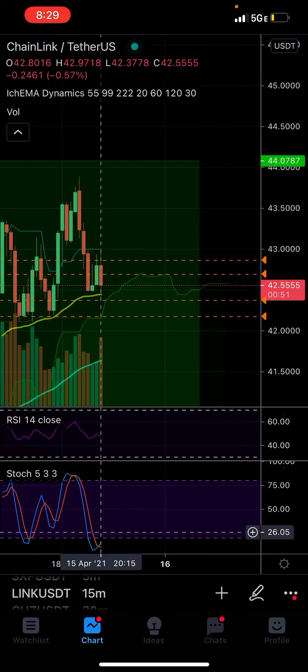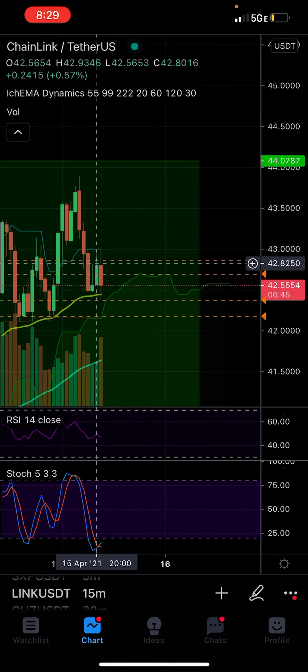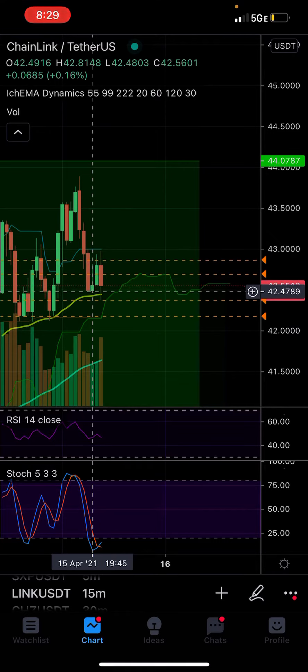I looked at the 15-minute chart and thought this reversal on the stochastic was going to be the key, plus it was bouncing on the 55 BMA. It bounced, and I looked at the time — there was only a minute and a half left on this candle. There's 44 seconds left right now, and I think this is going to be a perfect example.